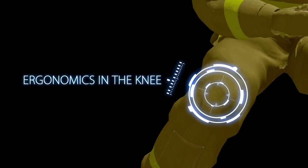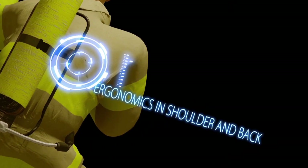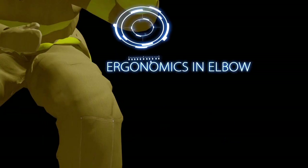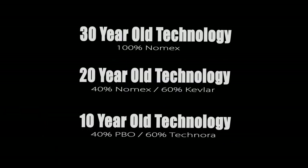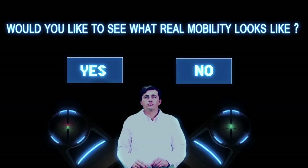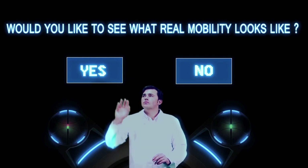Bend. Turn. Flex. If you have been limited by comfort and mobility, perhaps the garment design isn't the problem. Would you like to see what real mobility looks like?